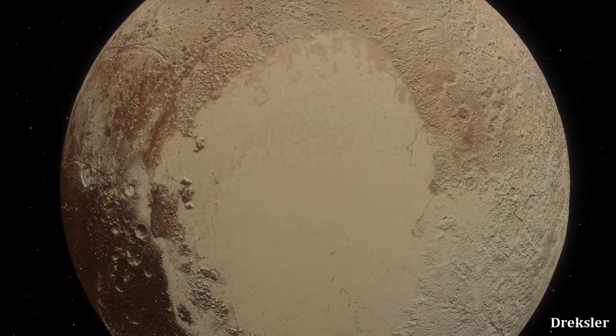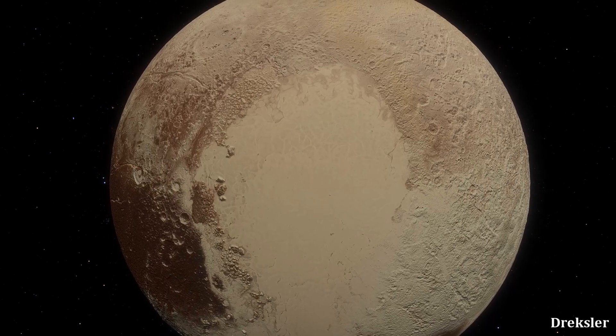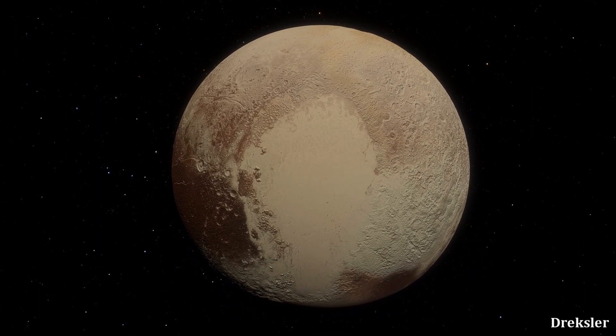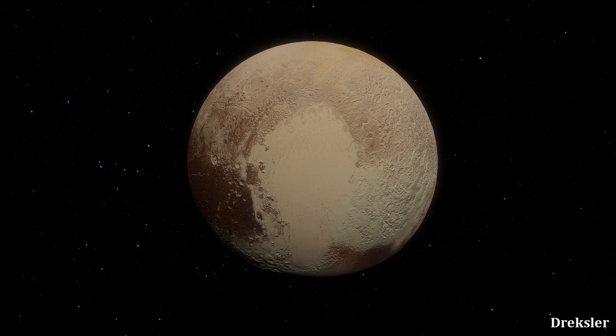Sputnik is clearly a very odd and interesting feature. Sadly, we likely won't get to see it again for at least quite a while — decades. It's extremely far away and there are no serious missions to return as of yet.